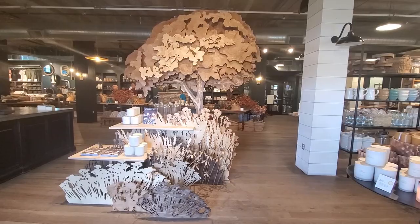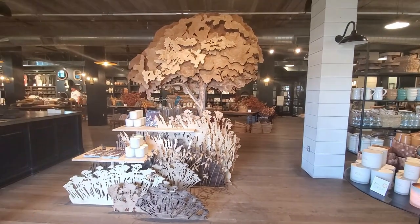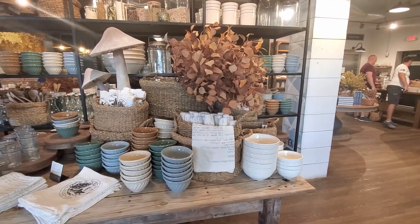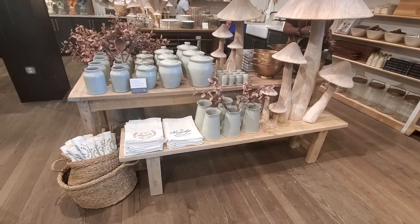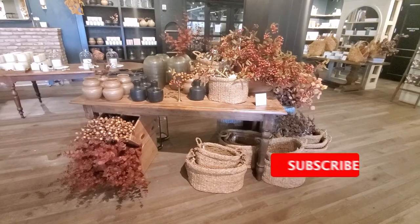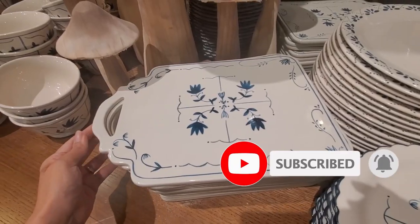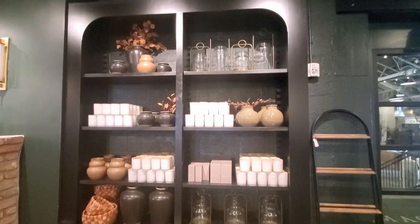Hi everyone, welcome back to my channel. I'm Milly, and I'm very excited because the Fold collection is finally out here at Magnolia Market. I'm going to show you all of it, but first, if you're new to my channel, don't forget to subscribe if you like this type of content. I upload new videos every week. Okay, let's get started.